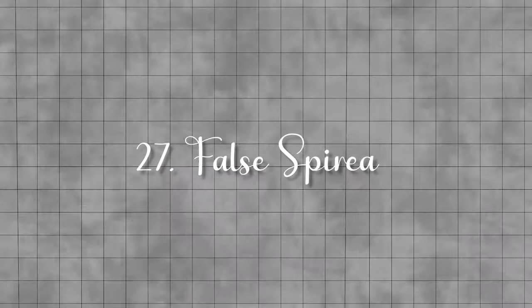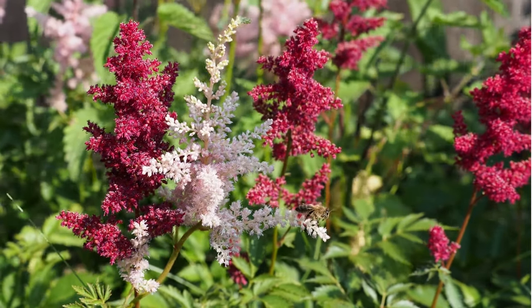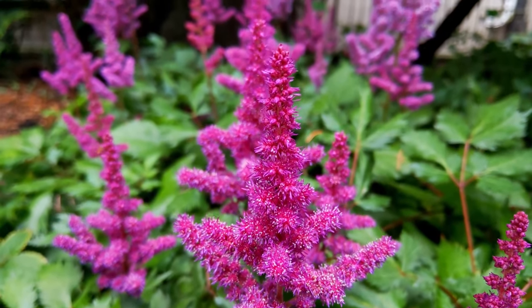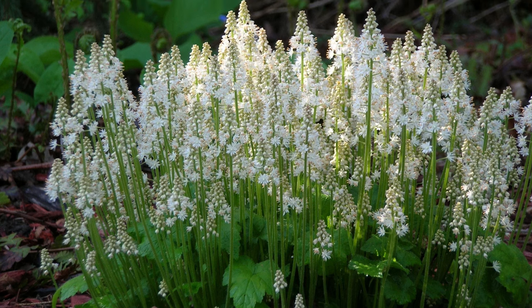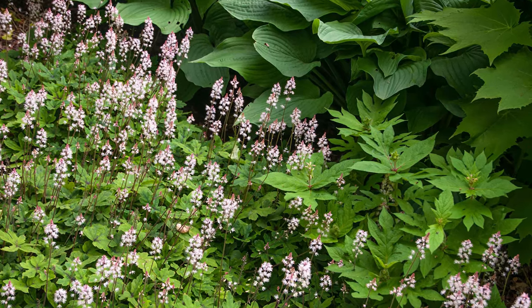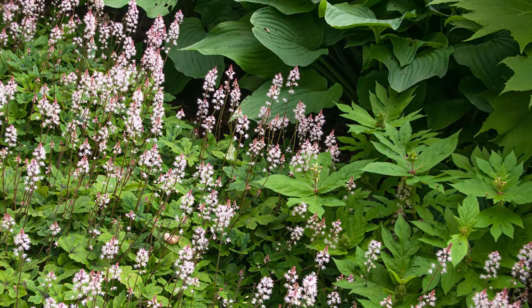False spirea. Producing flowers in shades of white, pink, maroon, and lavender, false spirea grows well in full shade to full sun. Foam flower. This unique plant grows to a height of 1 to 3 feet, featuring asymmetrical foliage predominantly green with red accents, and delicate white blooms on spikes.